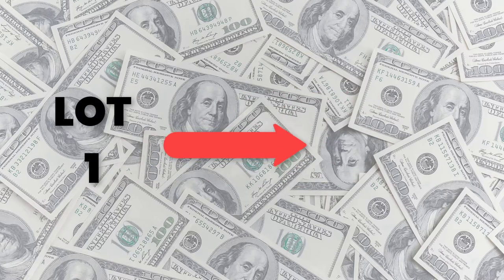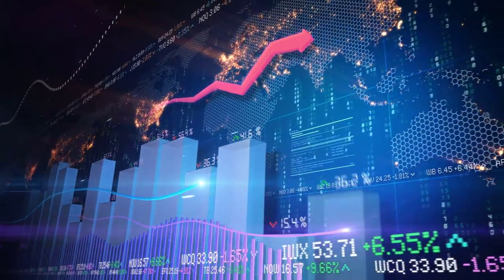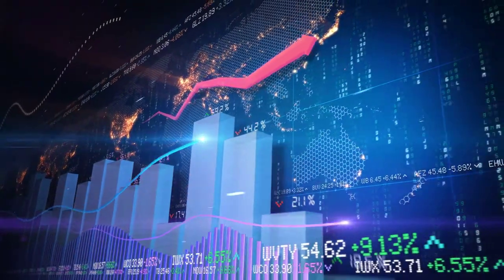If you trade one lot you can withdraw one dollar of profit. Hi fellows, welcome back to the forex informal session of our channel, Trending Videos.